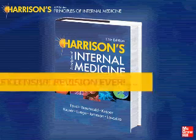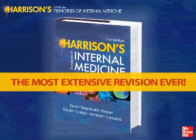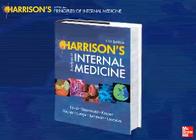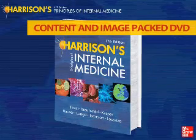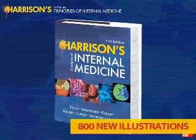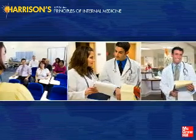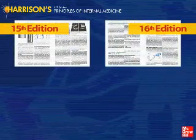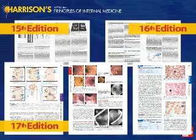Please join me in a tour of the most extensive and dramatic revision of Harrison's ever. Harrison's 17th edition features a content-packed DVD, 40 brand new chapters, and 800 brand new illustrations. The new chapters cover vital topics in medical education, residency training, and clinical practice. Compare it against any previous edition and you will find the extent of new content to be unequaled.